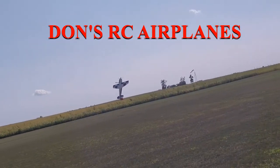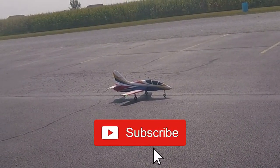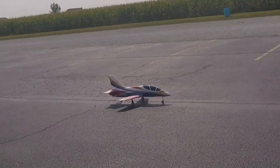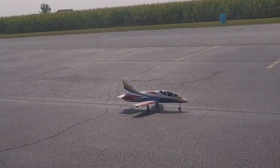Holy crap guys, look how close it is. Avanti version 3 for a second attempt. As you all know, the first one didn't do too good. Just got done fine at 810 and was really happy with that. So let's hope it all goes well.